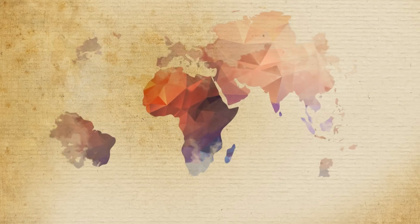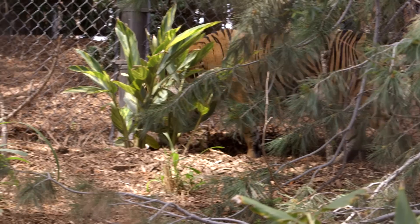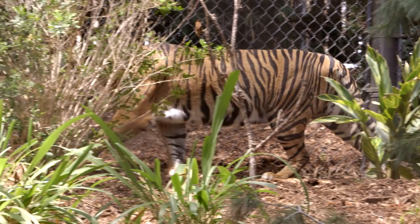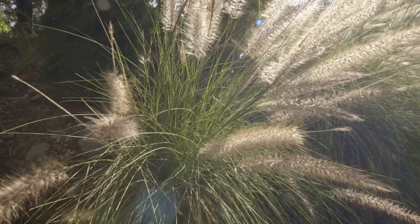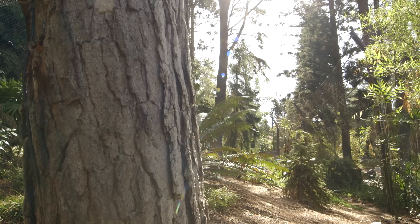In the wild, these tigers can only be found on the Indonesian island of Sumatra — that's why they're called Sumatran tigers. These cats live in a range of habitats, and the Safari Park has recreated grasslands, savannas, rocky places, and even forests for these tigers to feel right at home.